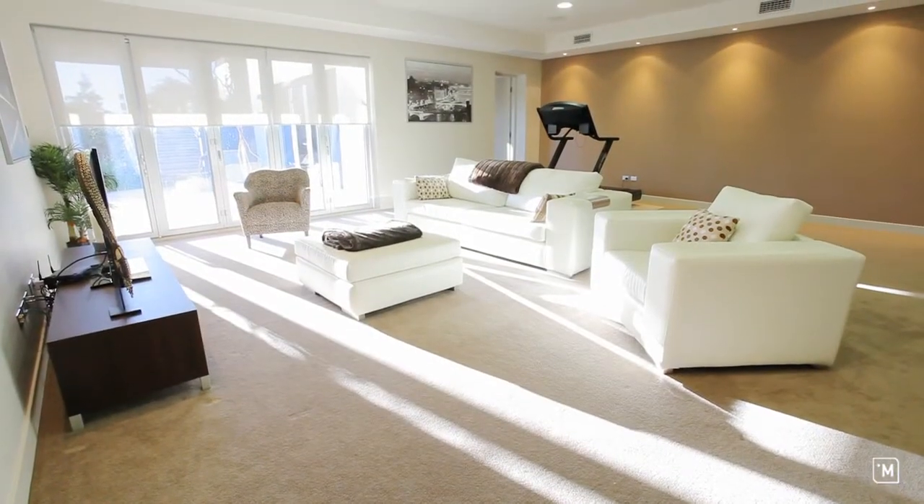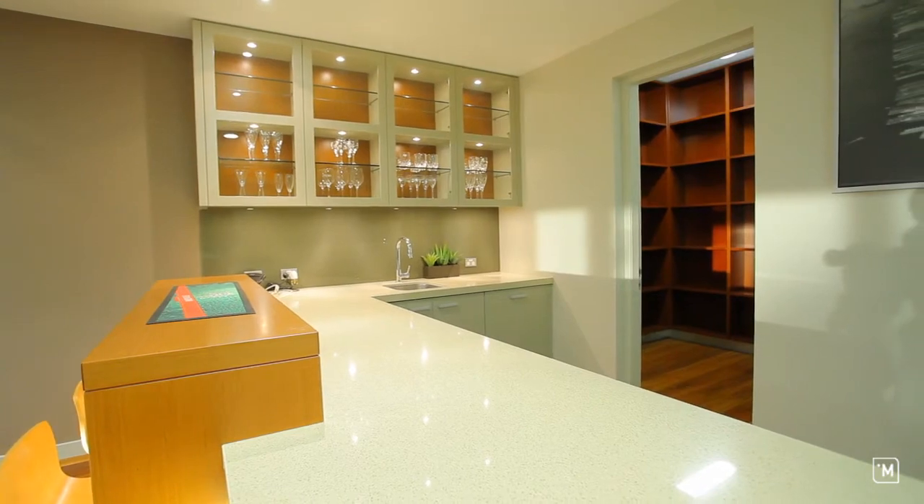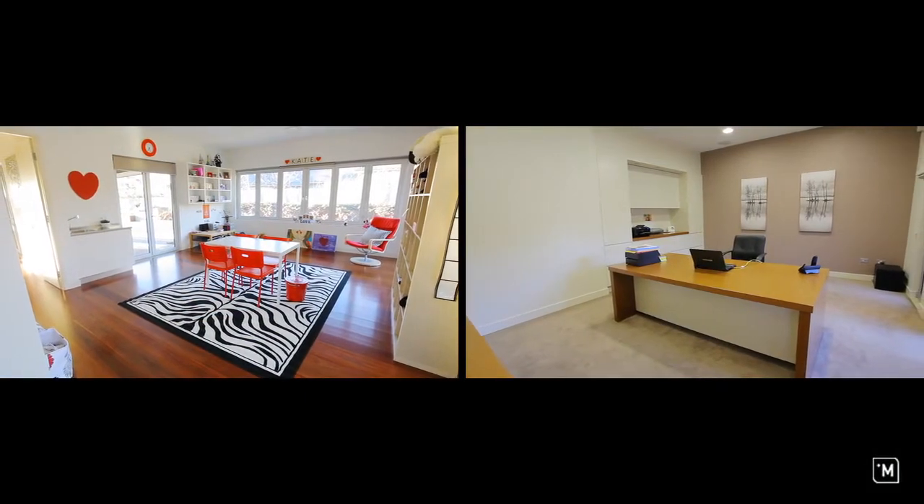Other lifestyle options include a home theatre and games room with wet bar, wine cellar, plus a multi-purpose studio and home office.